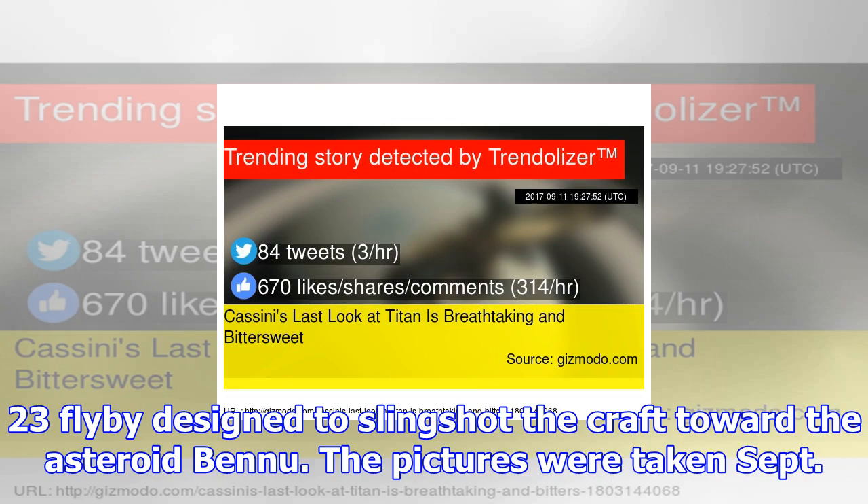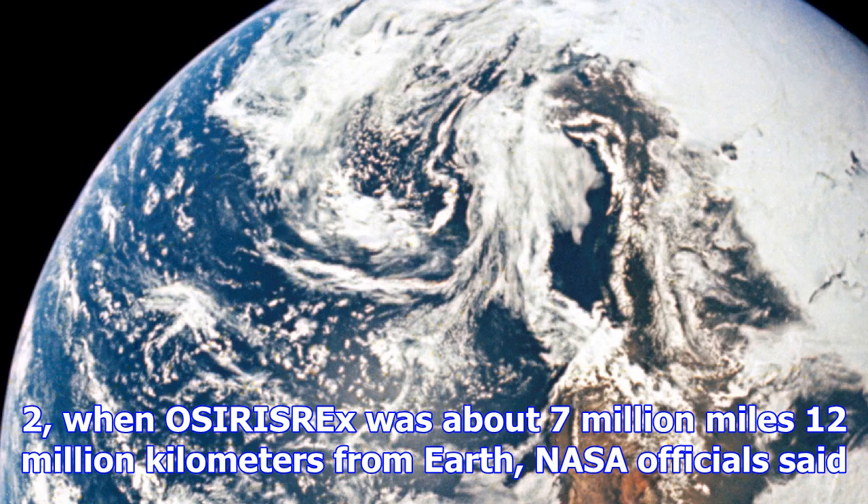The images are cropped and magnified, and black and white are reversed to make the faint spacecraft easier to see.